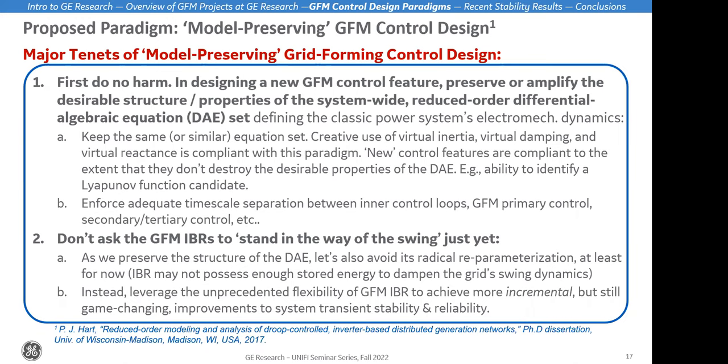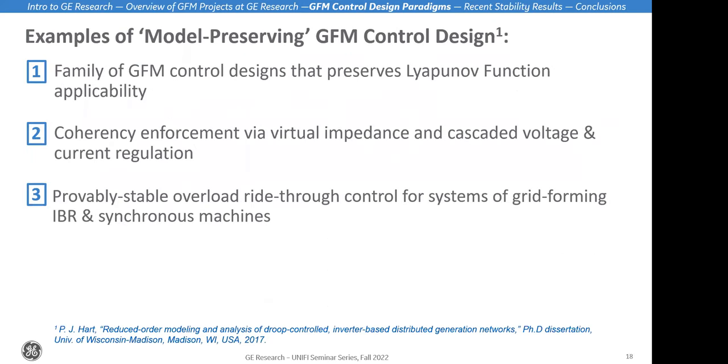The way I like to think about this: we shouldn't ask the grid forming inverter-based resources to stand in the way of the swing, because they don't have enough stored energy to dampen out the swing of the entire power system — at least not yet. What I'm going for is that we could leverage the unprecedented flexibility of grid forming inverter-based resources to achieve more incremental but still very meaningful improvements to system transient stability and reliability. I'll introduce a couple of examples of model-preserving grid forming control design.